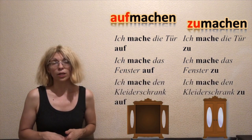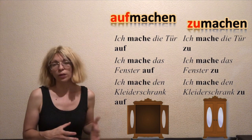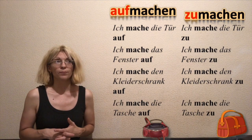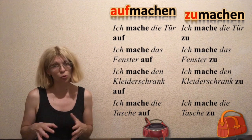I'm opening the wardrobe, zum Beispiel — Ich mache den Kleiderschrank auf. And I'm closing the wardrobe — Ich mache den Kleiderschrank zu. Also, I can open the bag — Ich mache die Tasche auf. Und ich mache die Tasche zu.